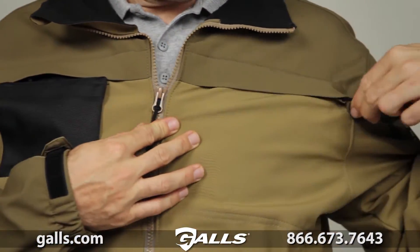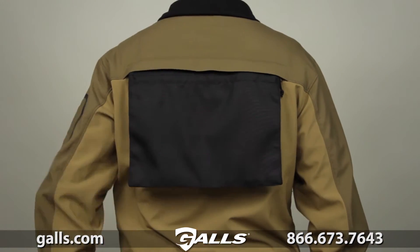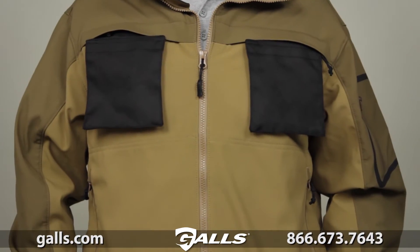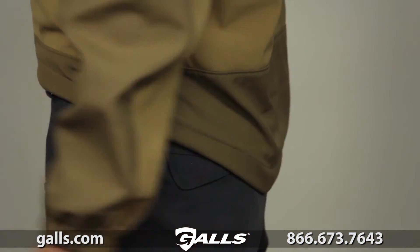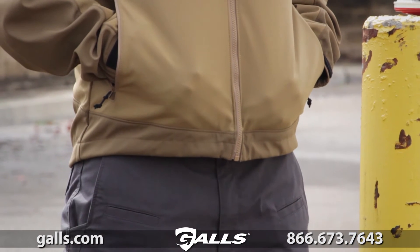Three zip-out ID panels at the chest and back allow you to go from covert to overt in seconds. The elasticized hook-and-loop storm cuffs and drop tail design keep you warm and dry in any climate.